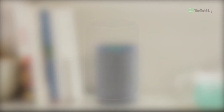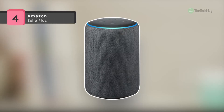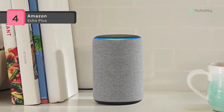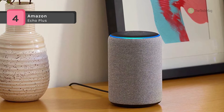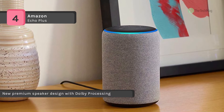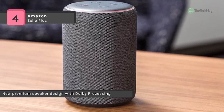The Amazon Echo Plus features premium speakers for powerful 360-degree sound and a built-in Zigbee smart home hub and temperature sensor. It works with dozens of compatible intelligent home devices that use Zigbee and supports every Alexa smart home device. It will automatically detect and set up those devices so you can control them with your voice.